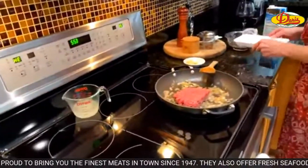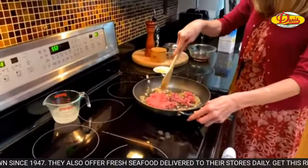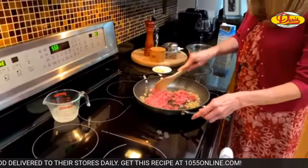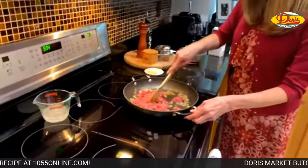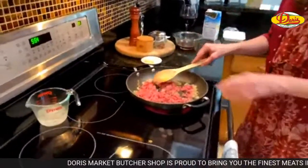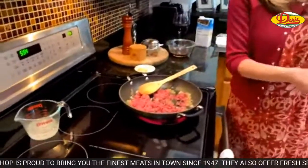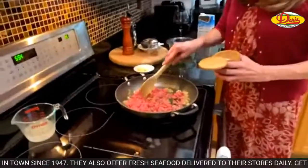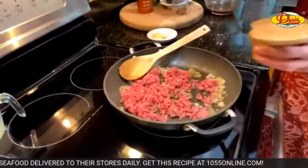We're going to put in a pound of ground beef and just break it up as it cooks. The next thing we're going to add is garlic and ginger, but you don't want to add that now because they burn very easily. When I sautéed the onions I did add a little salt and pepper — you don't want to overdo it because we've got soy sauce and oyster sauce in the sauce, which is already salty.